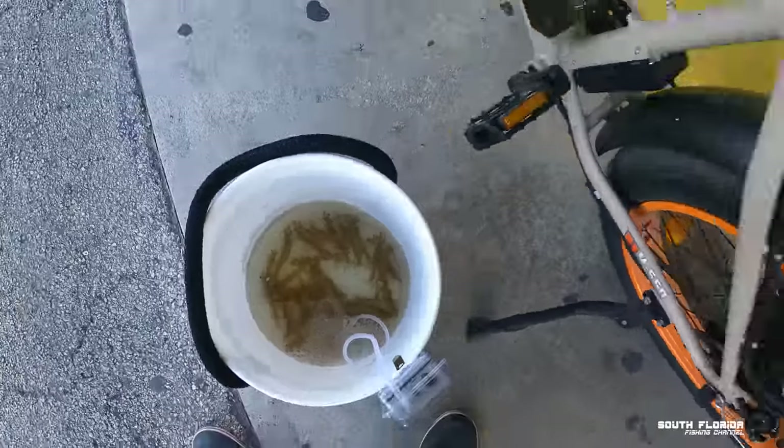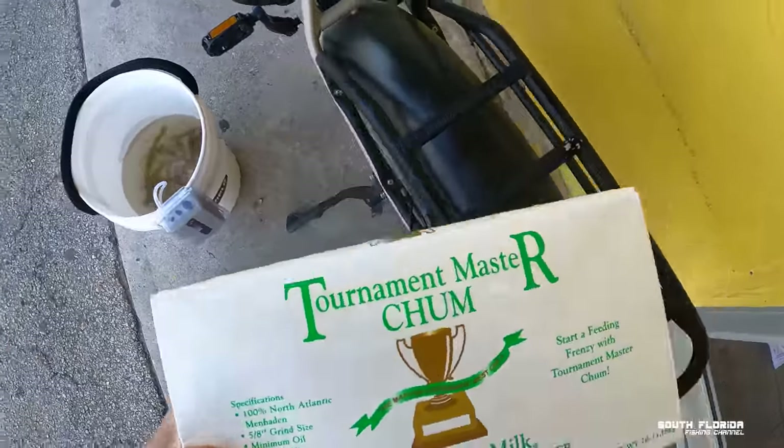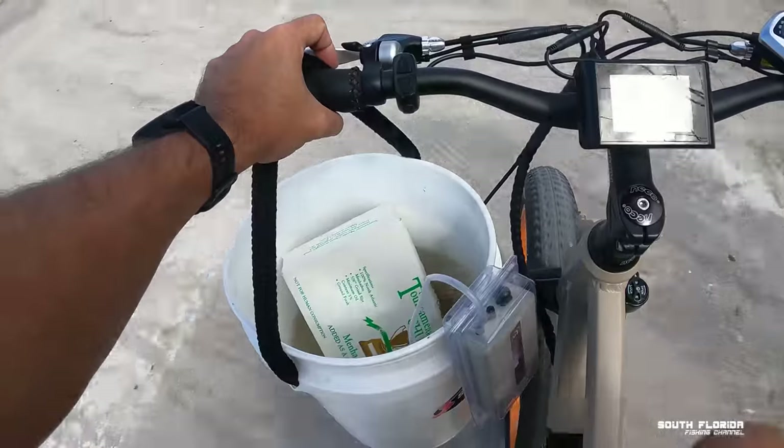All right, that's some live shrimp. I bought a brick of chum and — I don't know — that's pretty heavy.